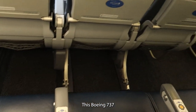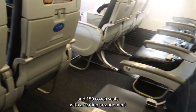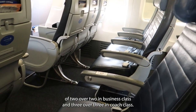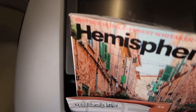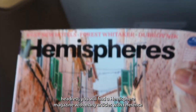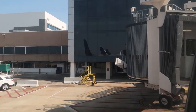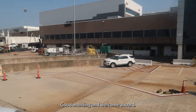This Boeing 737-800 is configured with 16 business class seats and 150 coach seats, with a seating arrangement of 2 over 2 in business class and 3 over 3 in coach class. In the headrest, you will find a Hemisphere magazine with many articles referencing United Airlines destinations as well as a safety briefing card. This is United Flight 1441 to San Salvador. Good morning and welcome aboard.